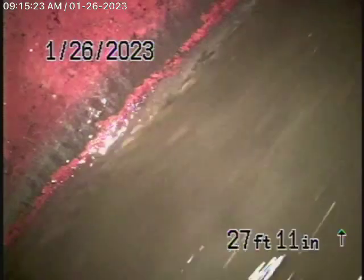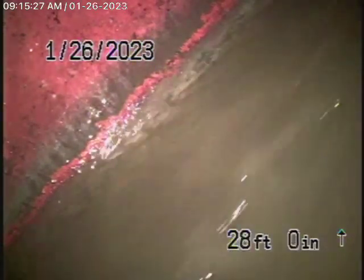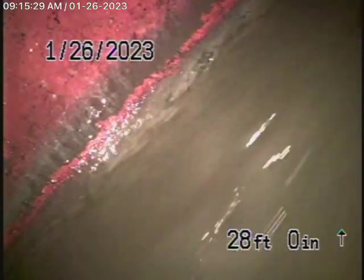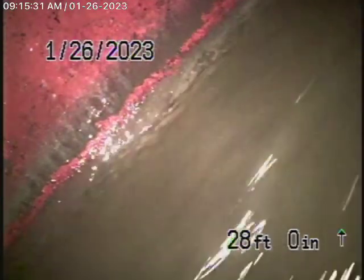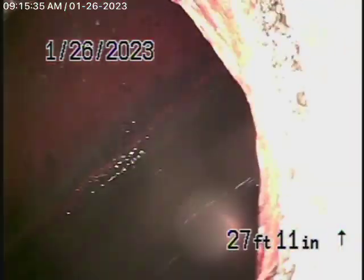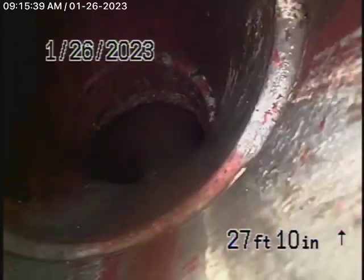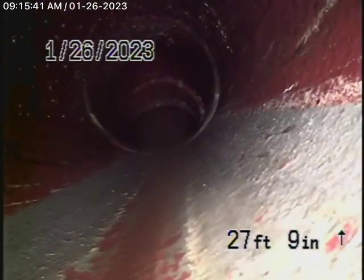We have our camera in the line and we're all the way out to the city connection in the street. You can see the city's sewer flowing by over there. We're going to bring the camera back — we have a six-inch clay lateral coming back from the middle of the street towards the property, and this looks like it's in good condition, nice and clean.